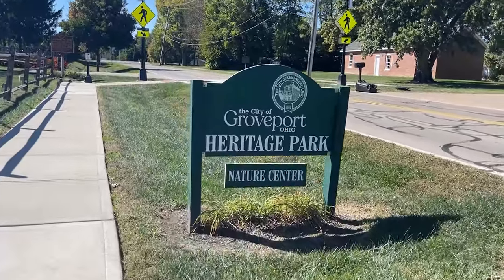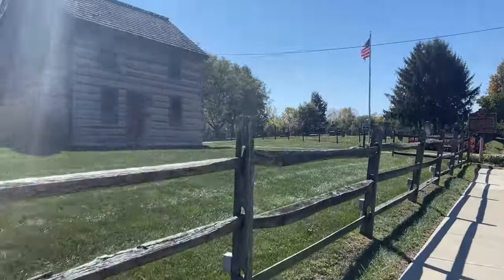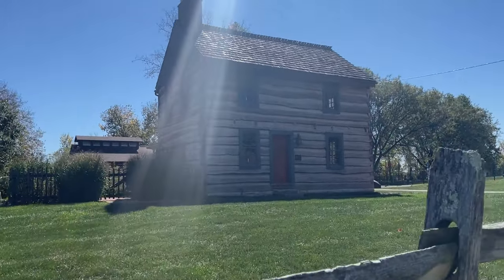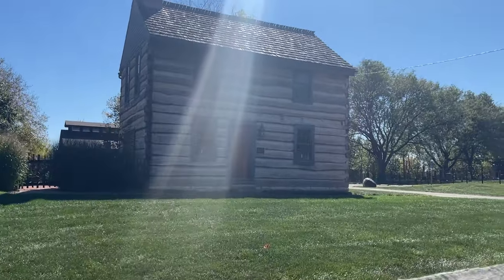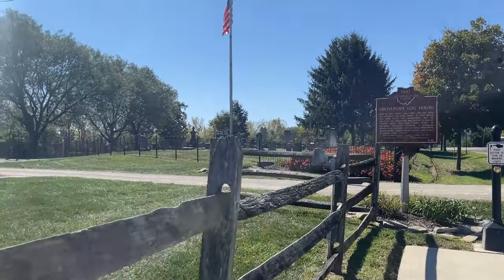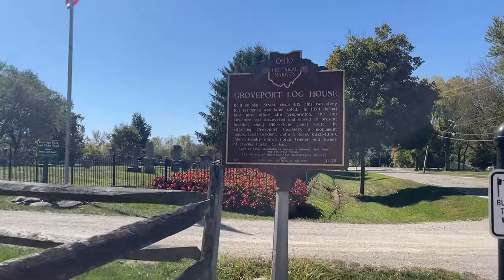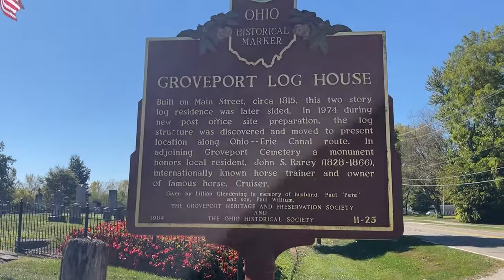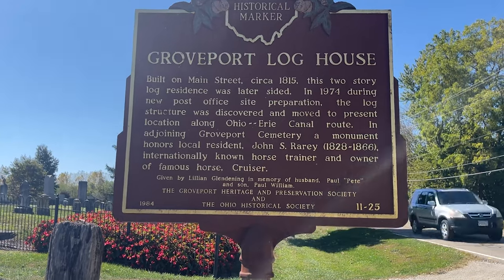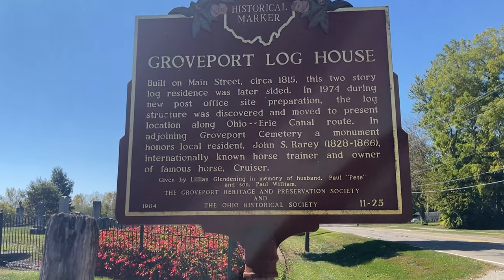Here we are at the Groveport Heritage Park and Nature Center. Here's the log house built in 1815 — it's part of the Heritage Park here in Groveport. The Ohio Historical Marker sign was placed here in 1984, so it's been here almost 40 years — definitely one of the first things they commemorated here in Groveport. It's built on Main Street.